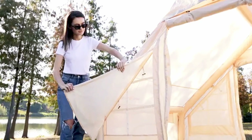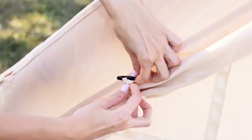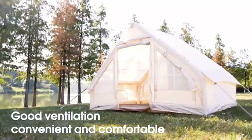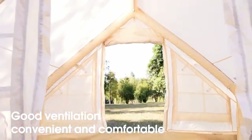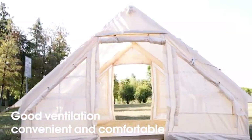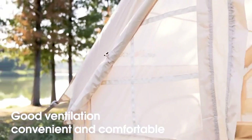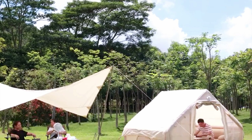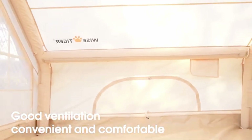Comfort is key too. The breathable fabric, two doors, and multiple mesh windows ensure constant fresh air, making your stay pleasant. At 140 by 81 by 78 inches, it comfortably fits four people with extra space for gear, perfect for family trips or group adventures. When it's time to pack up, the Wise Tiger folds down into a compact, lightweight size, making it easy to carry wherever you go.